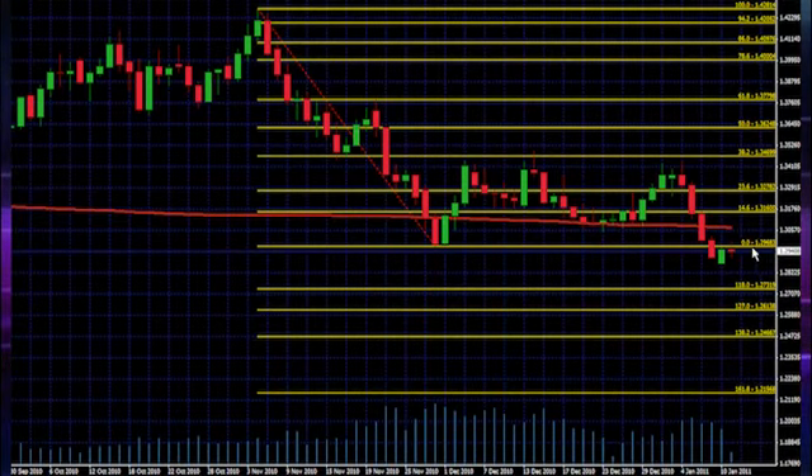If on the other hand we break back up above 1.2968 and find some support there, I'll be looking for a short move back up. We'll probably overshoot that 1.30 round number by a little bit and come up to land right on our 200 moving average. I also happen to know there's a weekly pivot point right around the same level, putting us at about 1.3081.